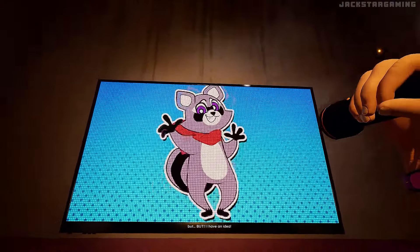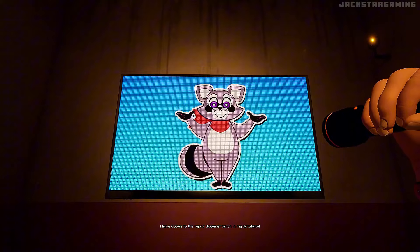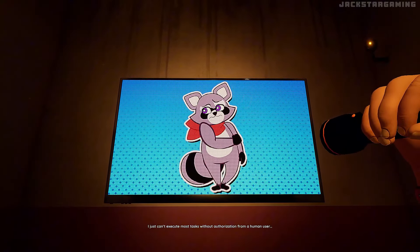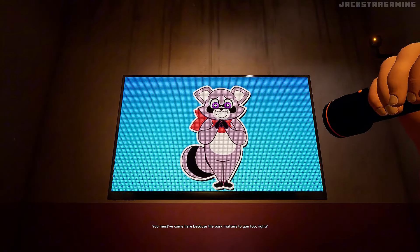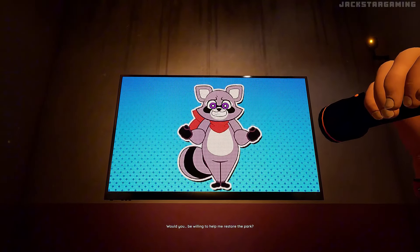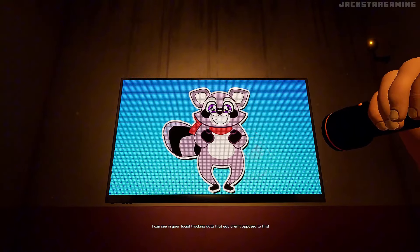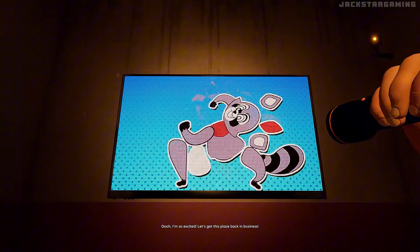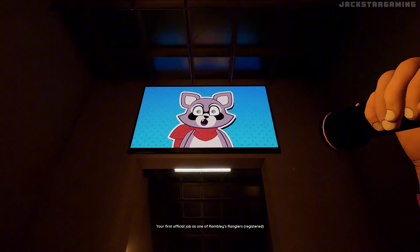But I have an idea. I have access to the repair documentation in my database. I just can't execute most tasks without authorization from a human user. You must have come here because the park matters to you too, right? Would you be willing to help me restore the park? I can see in your facial tracking data that you aren't opposed to this. I'm so excited — let's get this place back in business. Welcome to the crew, Rookie Wrangler. Registered.